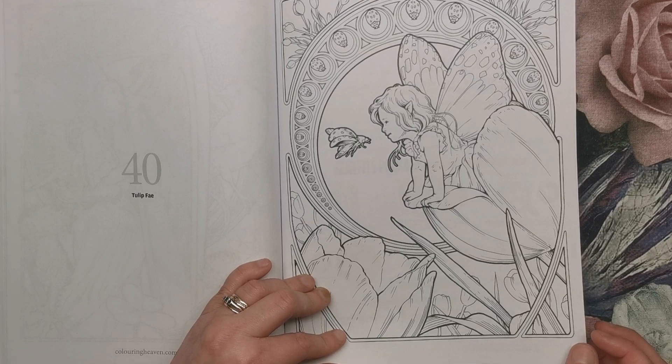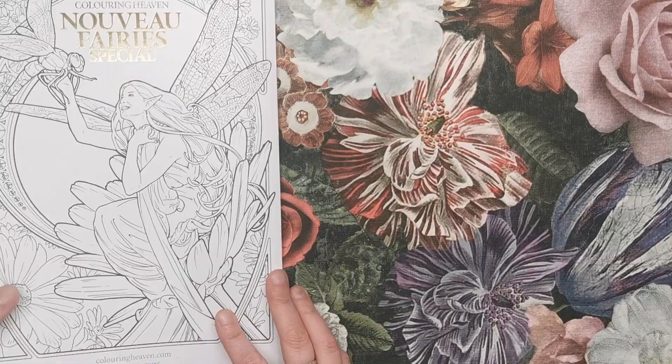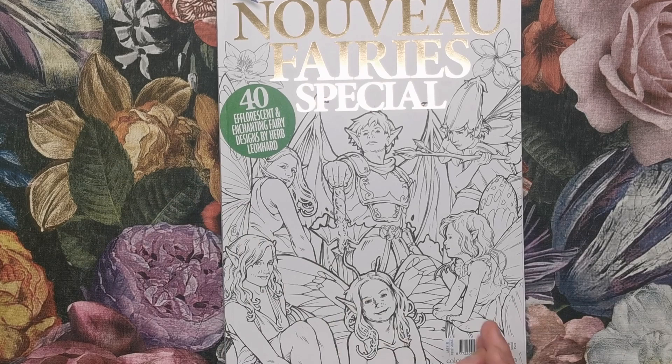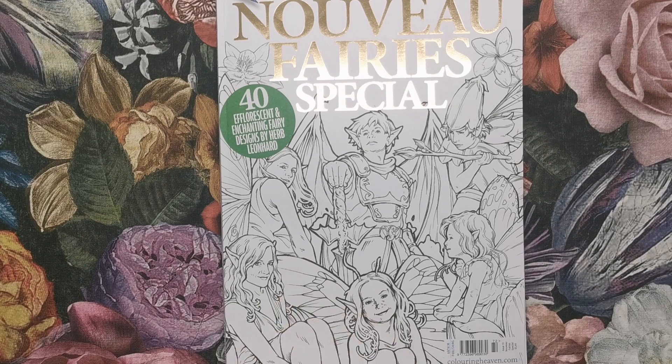I always enjoy showing you the new Colouring Heavens — there's always something different to see, and they're always beautiful even if they're not quite your style. If it's not an edition you're going to be picking up this month, that's totally fine — everybody has different tastes and that's what makes it so fun. But undeniably this book is stunning, and I'd love to know what you think of it in the comments below. Thank you so much for watching, and I'll see you soon on Colour with Claire. Bye.